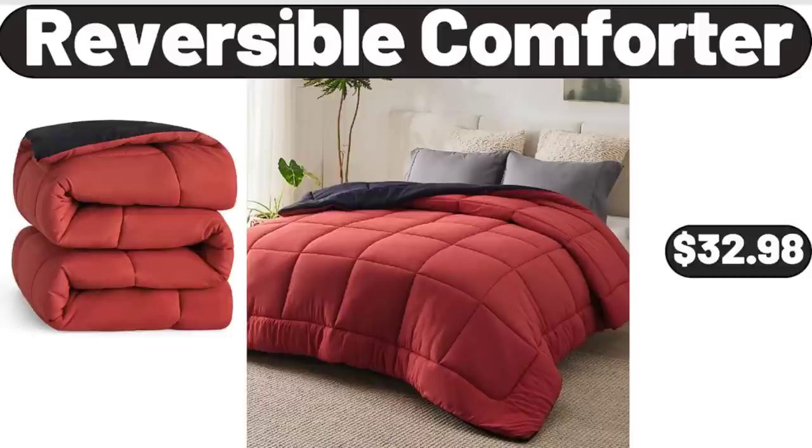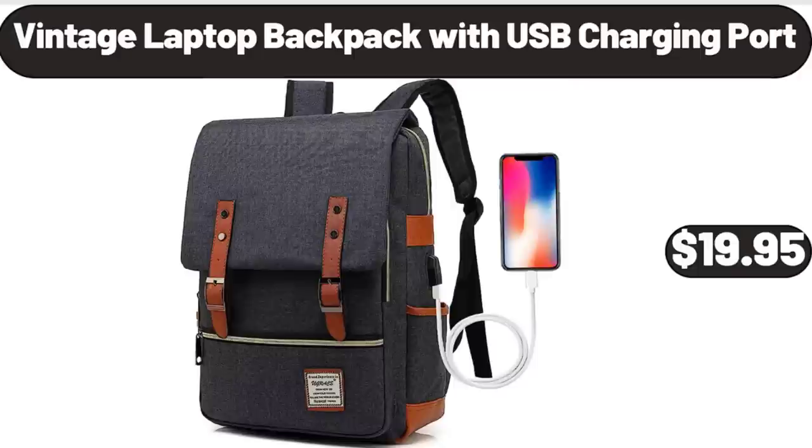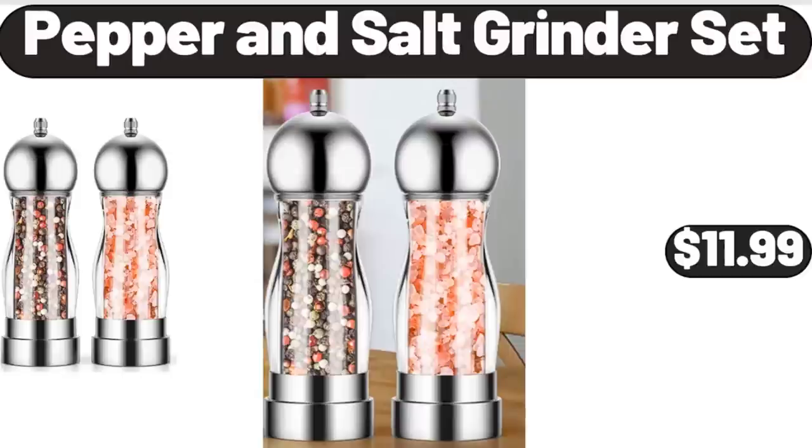Reversible Comforter, $32.98. Vintage Laptop Backpack with USB Charging Port, $19.95. Pepper and Salt Grinder Set, $11.99.